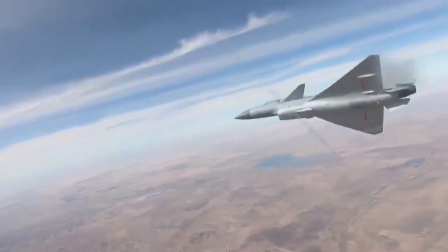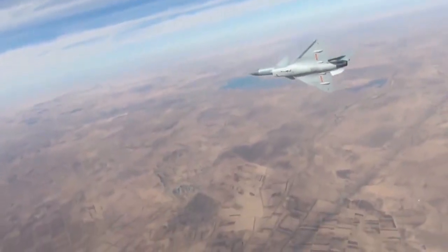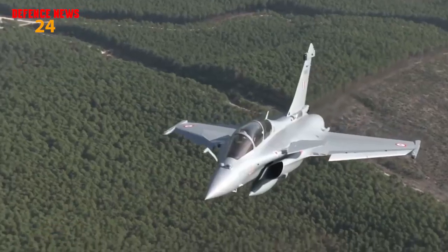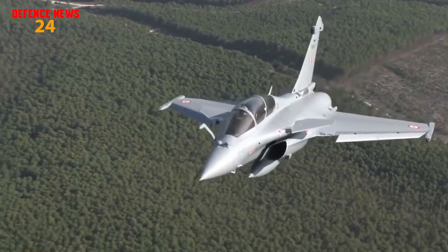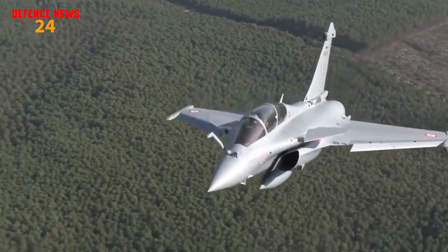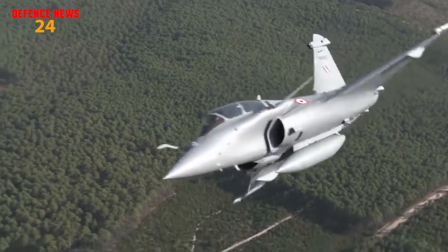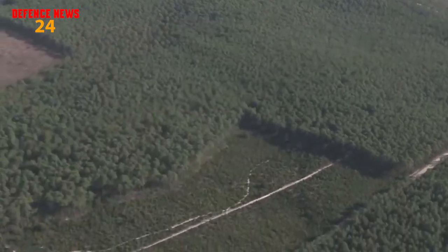In this video we are going to be comparing the J-10C, a single-engine fighter jet of the People's Republic of China, and Dassault Aviation's twin-engine fighter jet, the Rafale. This comparison will be technical in nature, so there is a lot to cover — make sure to stick with the video.